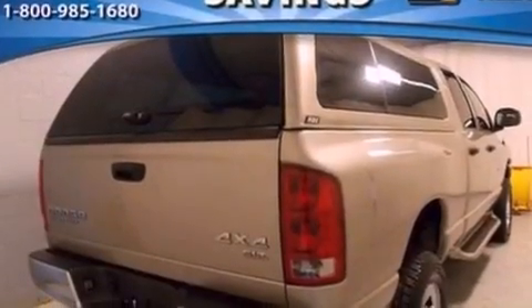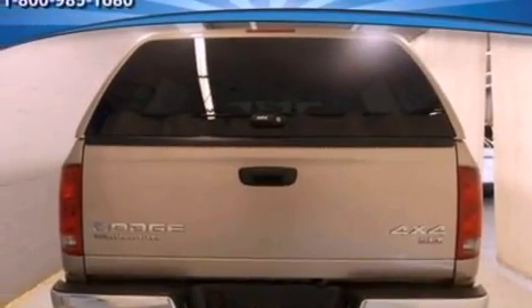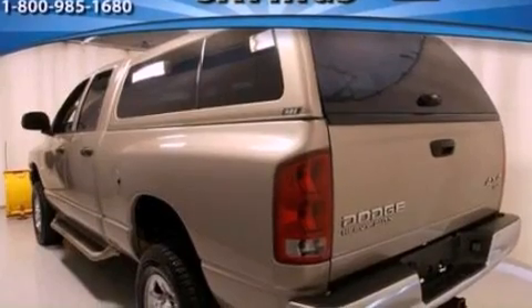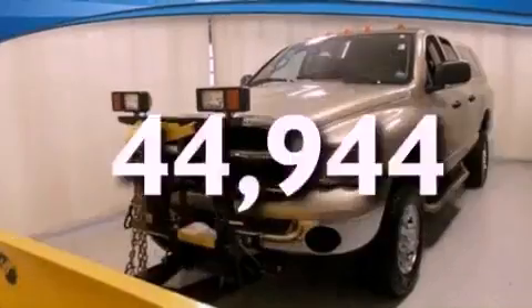All of the following features are included: air conditioning, automatic locking wheel hubs, 17-inch wheels, 12-volt power outlets, privacy glass, an anti-lock braking system, a passenger side airbag, door reinforcement beams. This vehicle has fewer than 45,000 miles on the odometer.